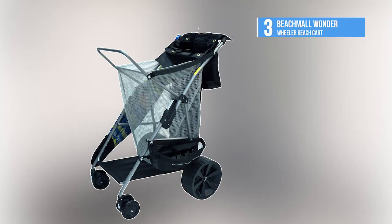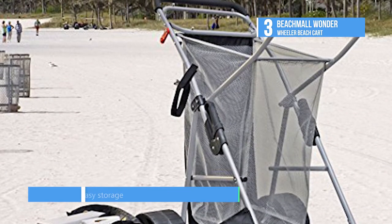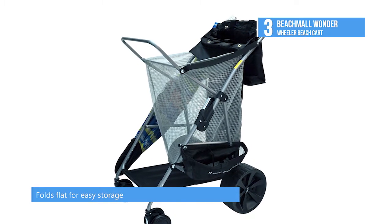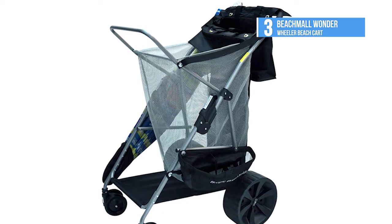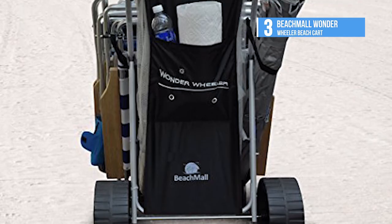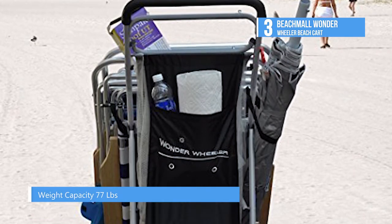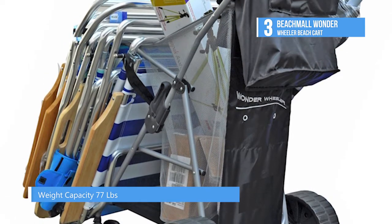The Beach Mall Wonder Wheeler Beach Cart is the third beach cart on our list today. This cart has all the features of the deluxe model but with four-inch wide wheels for smooth, easy rolling of heavy, awkward gear over most terrain — the wheels will not sink or plow into the sand. More comfortable for transportation of beach gear than ever before, the dual steerable 4.5-inch front wheels provide greater maneuverability and navigate any surface with ease.